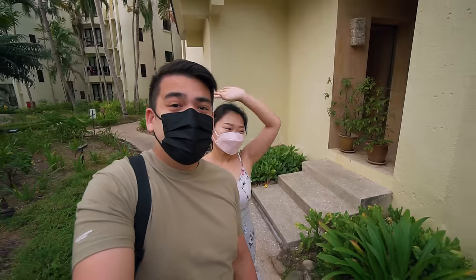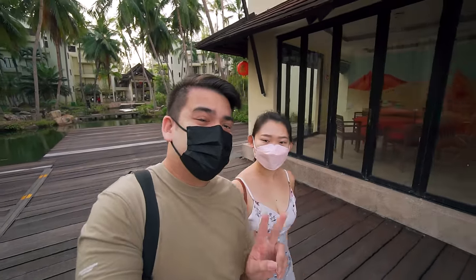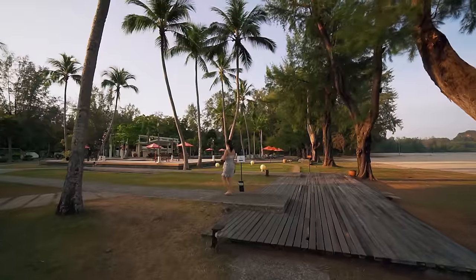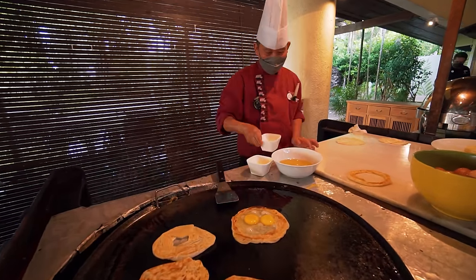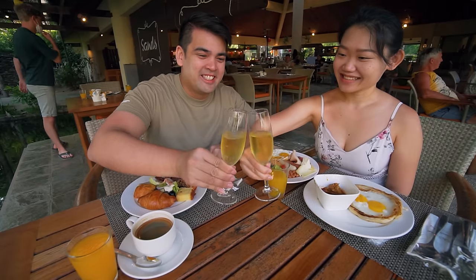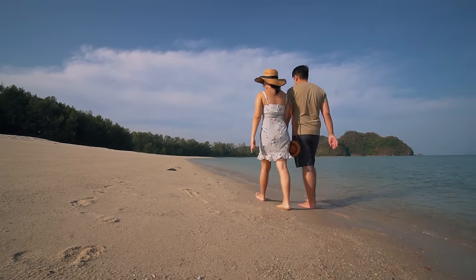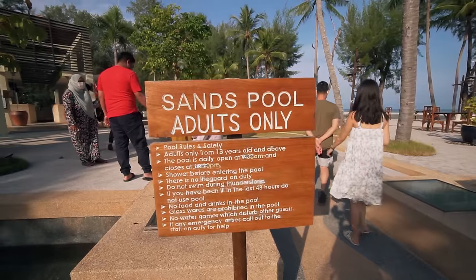Good morning guys, it's 8am right now. We booked our time slot for breakfast at 8-9am, and we're going to take the scenic route to the breakfast spot. The buffet breakfast comes with a wide spread of local and international dishes, and we even have sparkling wine in the morning — cheers! After breakfast we decided to take a stroll by the beach. It's amazing — such a breathtaking sight. This resort even has two swimming pools: one for families and one only for adults connected to a pool bar.